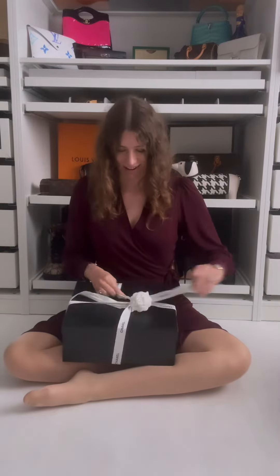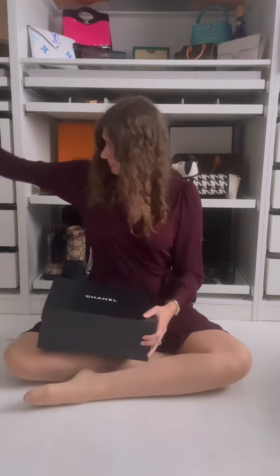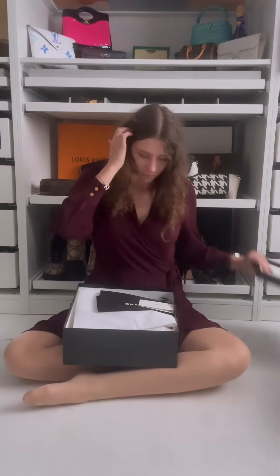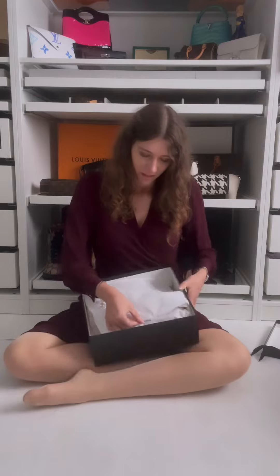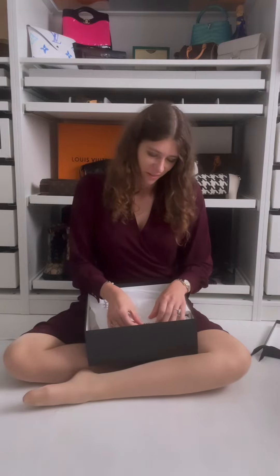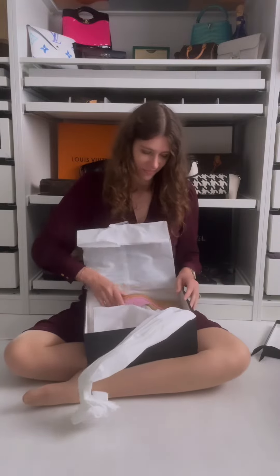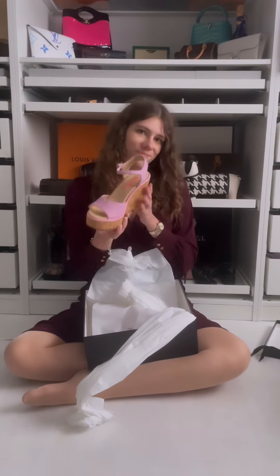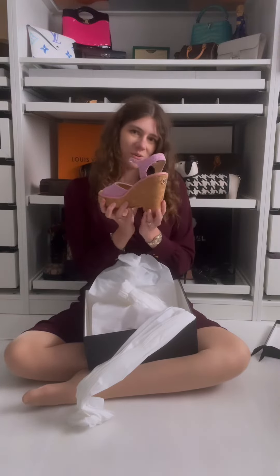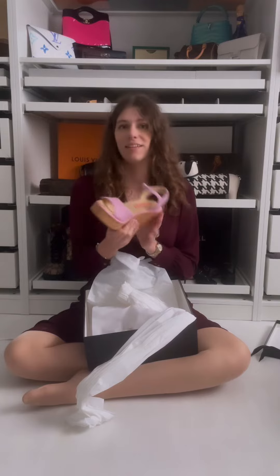I really wanted this color and it was hard to find because I decided very late for them, but I finally found them and I really love them. I'm curious what you think — they are so cute and Barbie pink. I really love them, so let's try them on together.